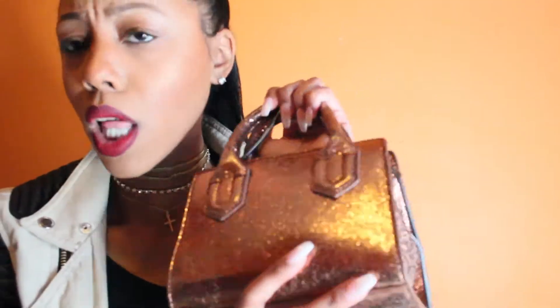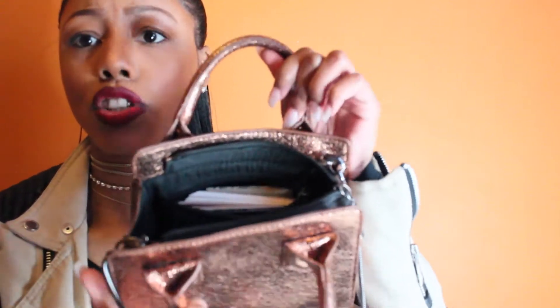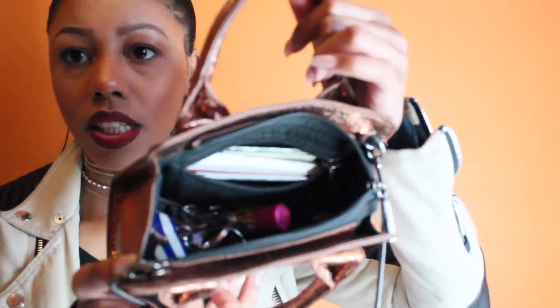This bag — to me it fits a lot of stuff, like a lot of my everyday stuff fits in this bag. I'm just going to show you the inside. So here's the inside: I have a lot of cards in here, my school ID in here, some cash in here, and a lot of my business cards.